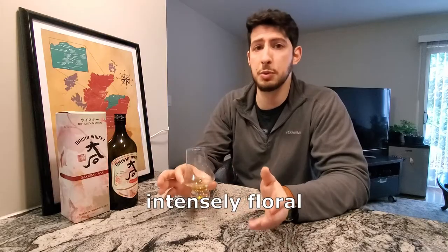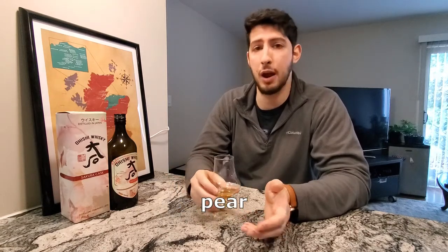The palate is super floral. There's clover honey, notes of green apple, a little bit of pear and plum. It reminds me a lot of sake.